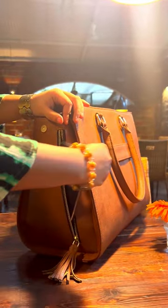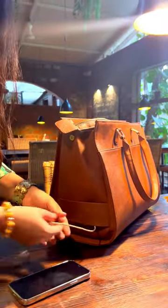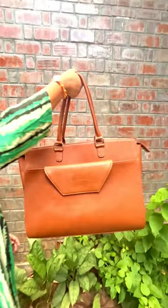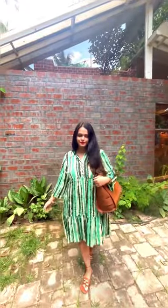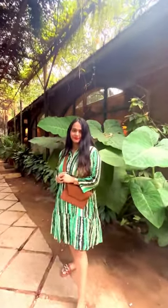Side zipper pockets for quick access. You can charge your phone on the go with the internal charging capability. The detachable sling allows you to transition seamlessly from a chic handbag to a trendy crossbody in just a matter of a few seconds. What else does one need from a bag?